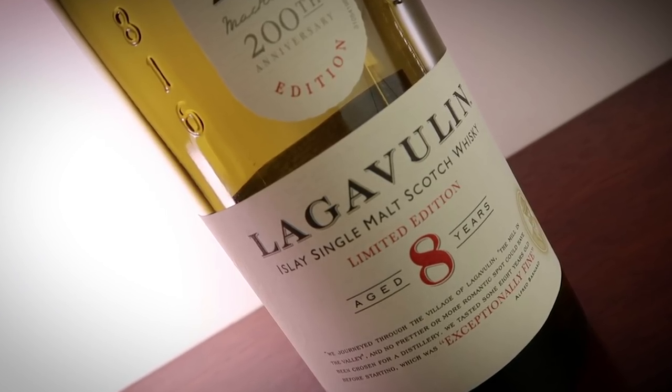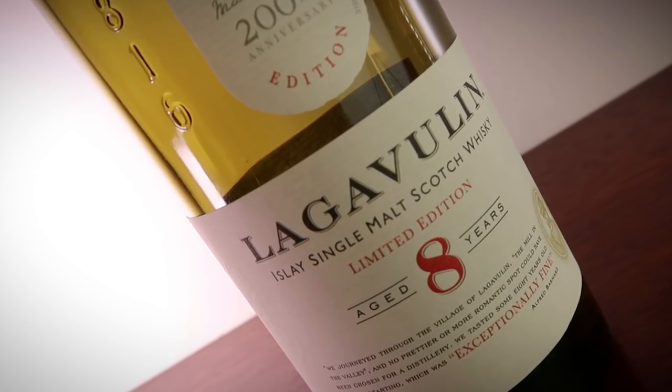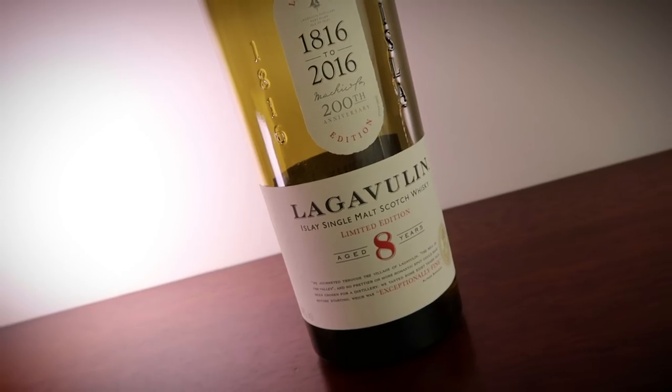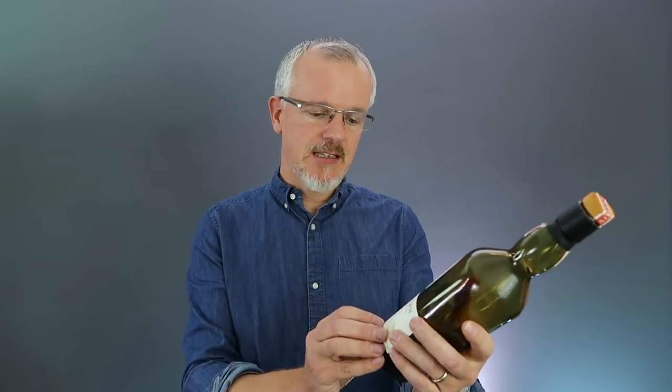Number five: Lagavulin 8 year old. This is a relatively new expression that came out in 2016 to celebrate the 200th anniversary of Lagavulin, referencing a comment by Alfred Barnard when he visited the distillery and talked about how delicious it was at eight years old. Yes, it's young, but peated whisky is very engaging at that age. What really hooked me is that underlying sweetness, especially on the mid palate and through to the finish — this kind of icing sugar, cotton candy sweetness that is just so delicious and addictive.